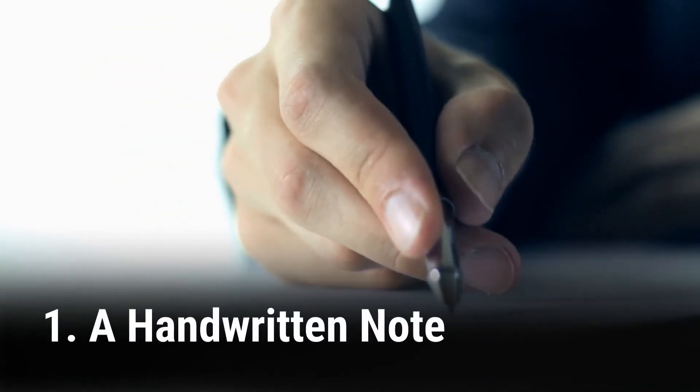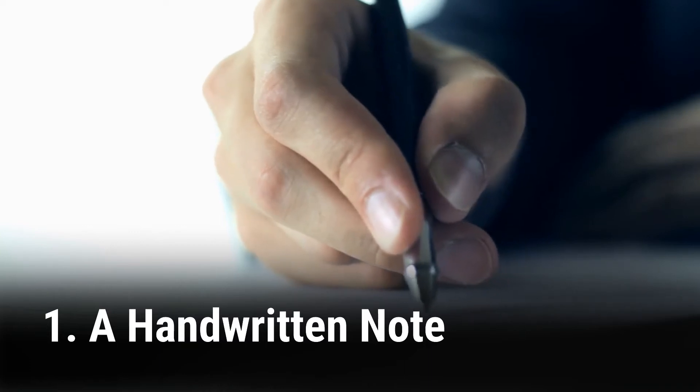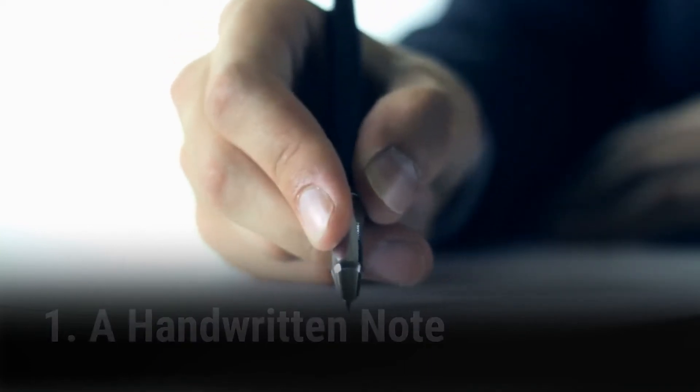1. Your first follow up should be a handwritten note thanking them for their time. Use a nice card embossed with your logo, or just a simple thank you card available anywhere.